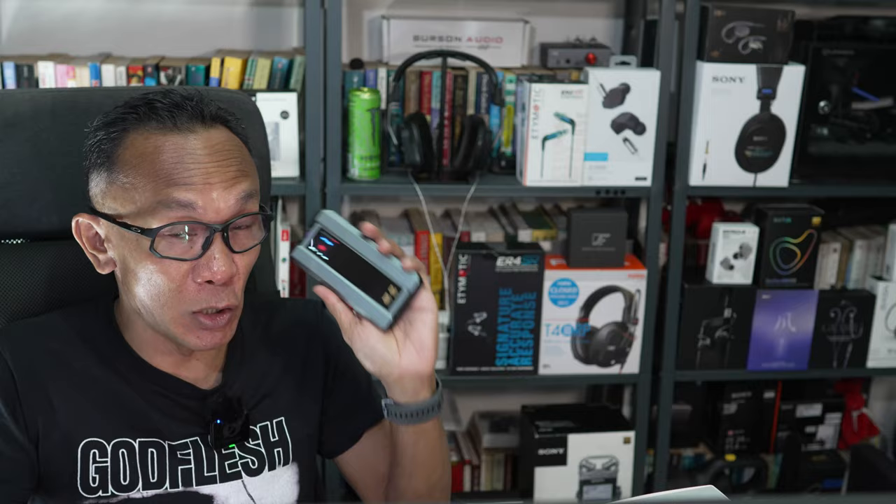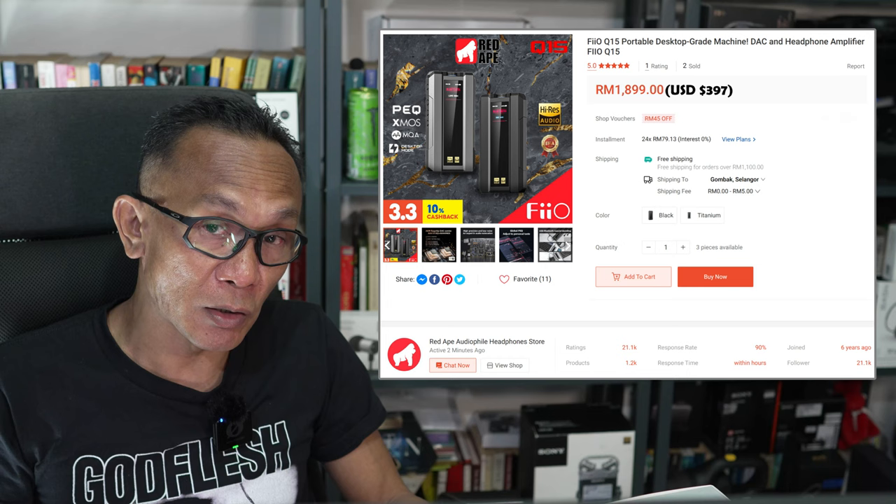Let's just have a look at the price and the packaging for this Q15. If you are in Malaysia, you can get this Q15 from RAP8 Audio Malaysia, priced at MYR 1,899. Or if you are based internationally, you can get it at around $397.